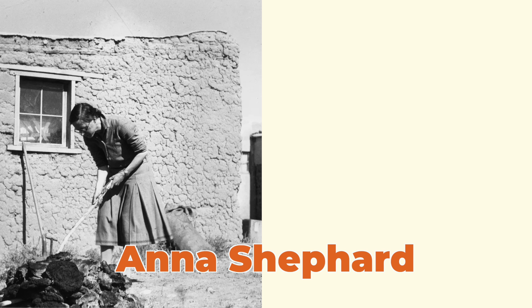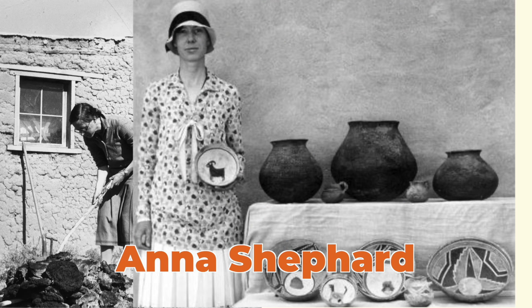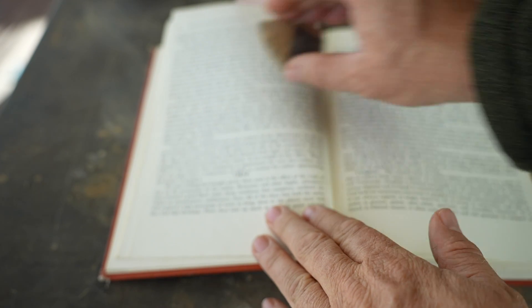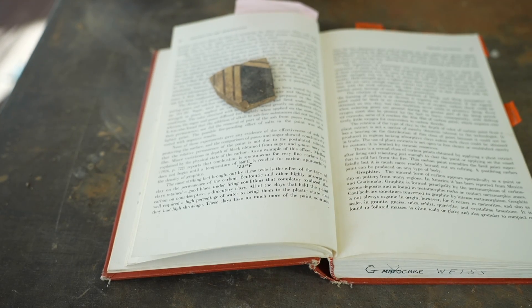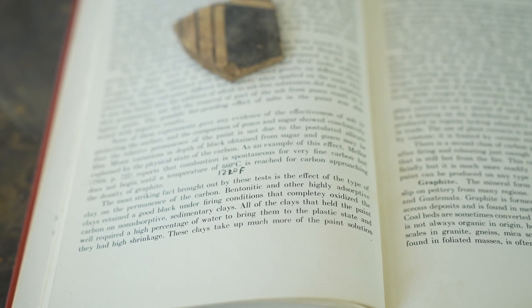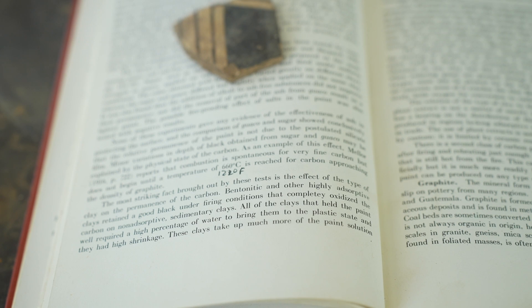The esteemed ceramic analyst Anna O. Shepard came to understand the key to unlocking organic painted pottery. In her book, Ceramics for the Archaeologist, in 1956, she wrote: 'The most striking fact brought out by these tests is the effect of the type of clay on the permanence of the carbon. Bentonitic and other highly absorptive clays retained a good black under firing conditions that completely oxidized the carbon from non-absorptive sedimentary clays.'